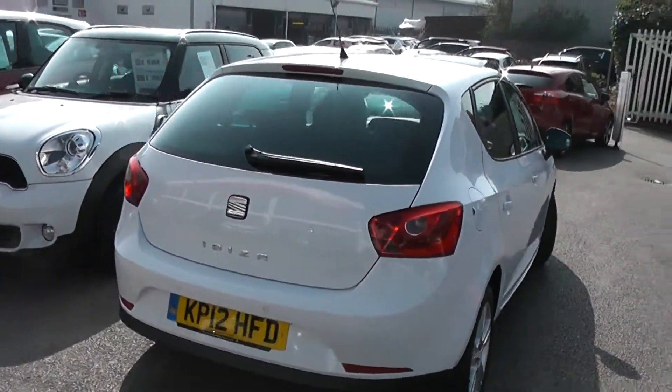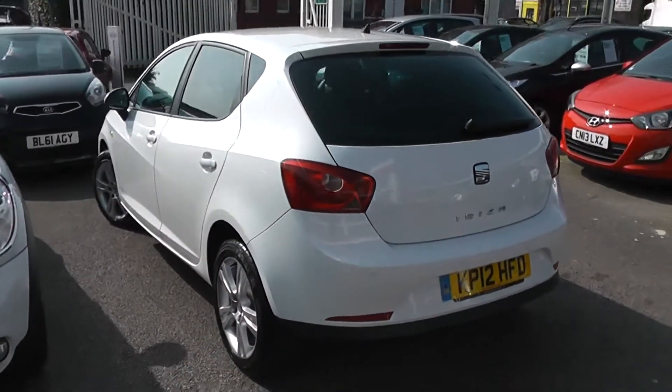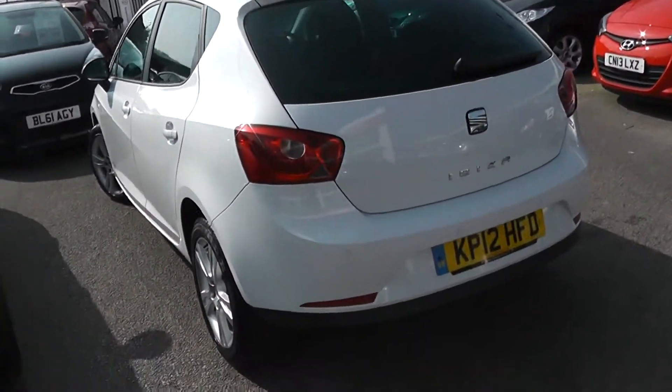At the back we've got a high-rise third rear brake light, heated rear window and rear windscreen wiper. Again, great condition all round. It also comes with rear parking sensors.